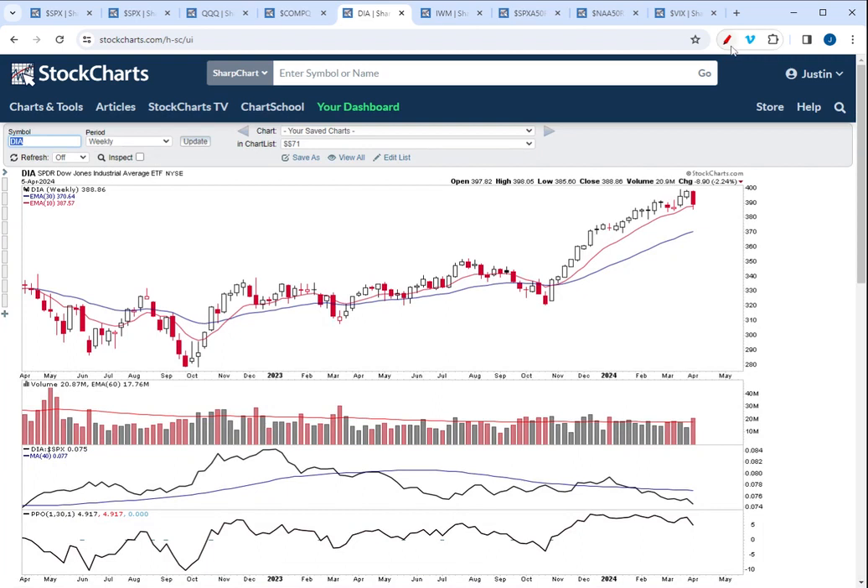Now looking at the Dow, this is really where there was even more weakness. The Dow now is on a failed breakout out of the Fed meeting, where the Dow has a bearish engulfing candle this past week losing over 2%. The Dow was impacted by its heavy exposure to consumer cyclical and healthcare stocks, and not having any technology stocks, the Dow was under even more pressure this week. You can see how the volume on the Dow was the heaviest downside volume in 2024 this past week. So big selling pressure coming into the Dow this week.